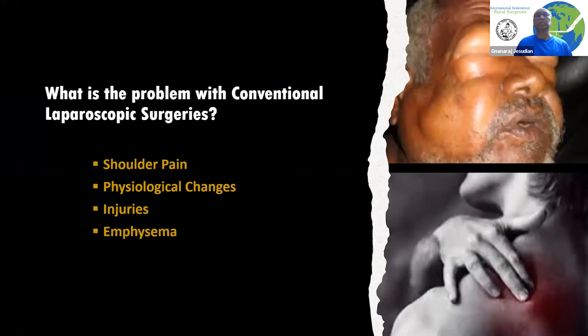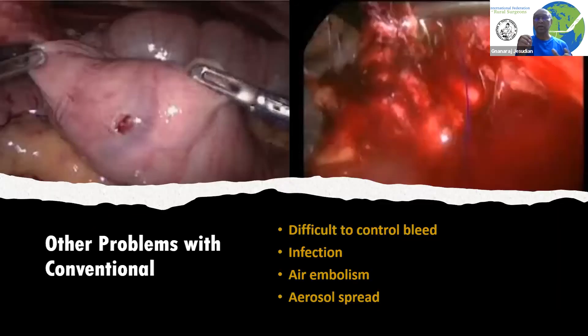There are more problems with conventional laparoscopic surgery, especially since gas is used to distend the abdomen. Many patients have shoulder pain, and the carbon dioxide used for distending the abdomen can cause many physiological changes to the body. There can also be emphysema, which is a gas leak into the skin or subcutaneous tissue, which can look really bad, though it usually resolves without much of a problem. More seriously, there can be infections, small injuries, aerosol spread, and surgeons find it difficult to control bleeding during surgery because once you start suctioning, the whole system collapses, making it difficult to operate.